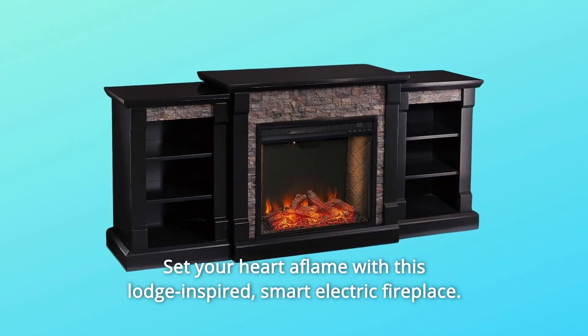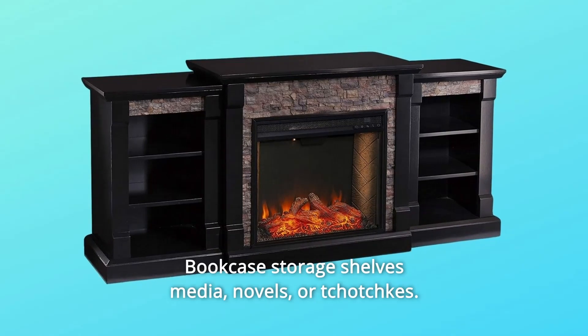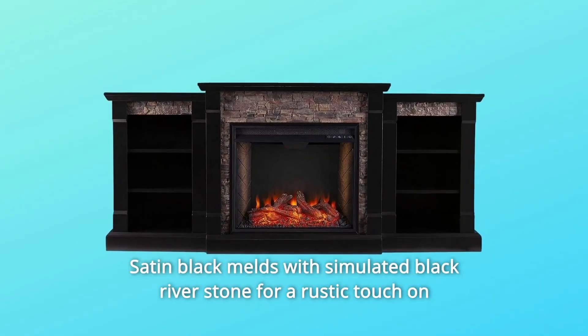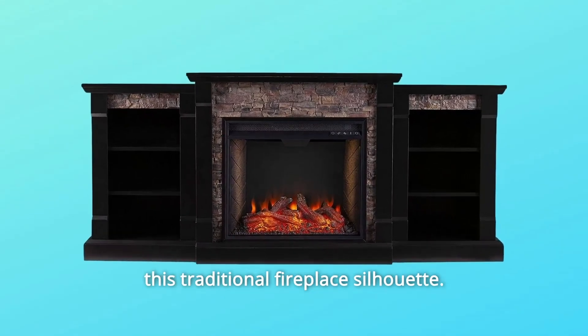Set your heart aflame with this lodge-inspired smart electric fireplace with bookcase storage shelves for media, novels, or tchotchkes. Satin black melds with simulated black river stone for a rustic touch on this traditional fireplace silhouette.